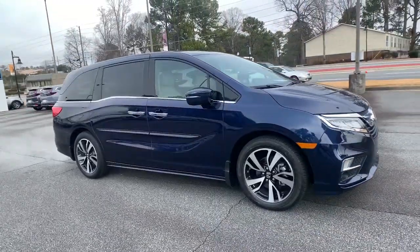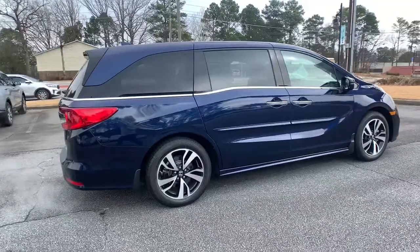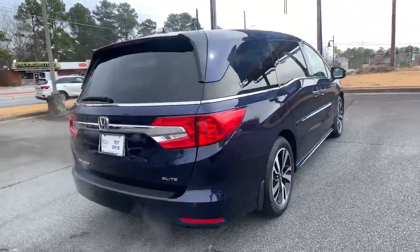Get into the 2018 Honda Odyssey. This vehicle is an outstanding buy with fewer than 30,000 miles on the odometer.